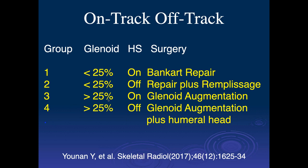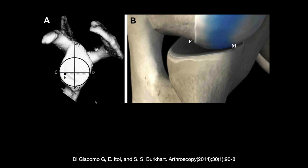If the glenoid lesion is greater than 25% and it's on-track, you do a glenoid augmentation — either trying to repair the bone-to-bone healing, putting in bone grafting, or a coracoid transfer technique. If it's greater than 25% and an off-track lesion, you do both. Most people now are lowering this number to around 10 to 15% rather than the classic 25%.